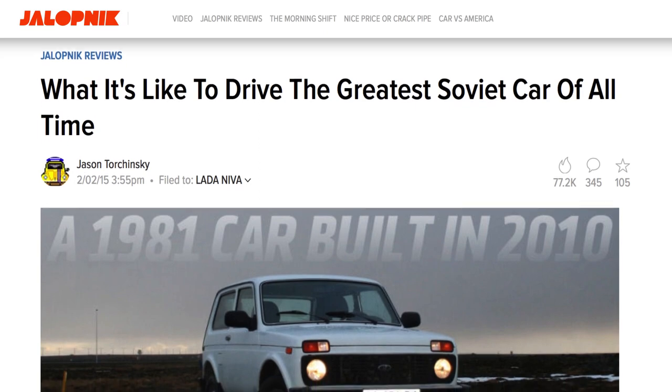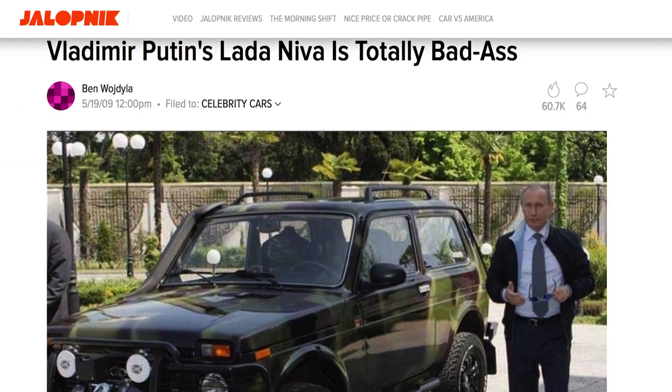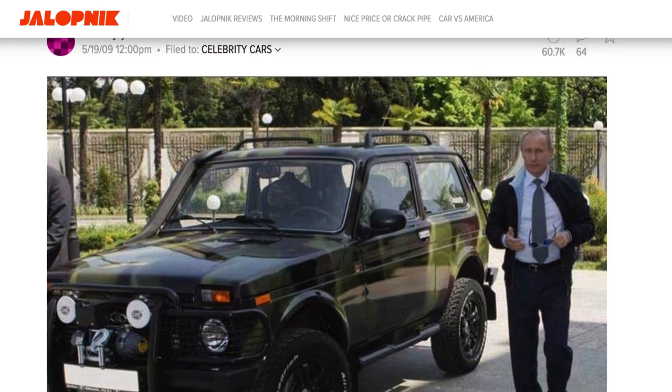As a result, the car has developed a bit of a cult following in America. And if it's good enough for Vladimir Putin, it's good enough for the American public, right? Especially if you're into skateboarding.